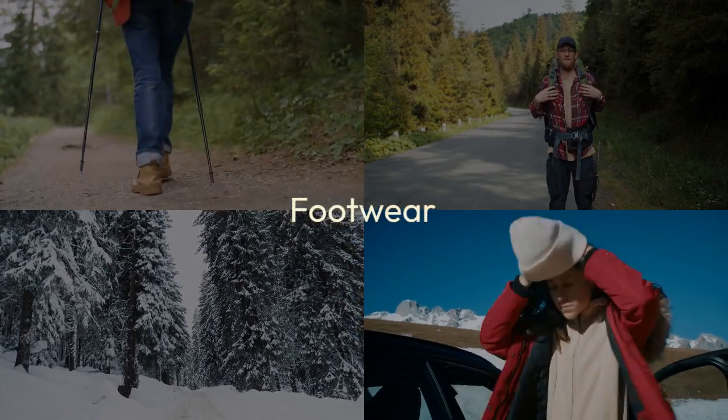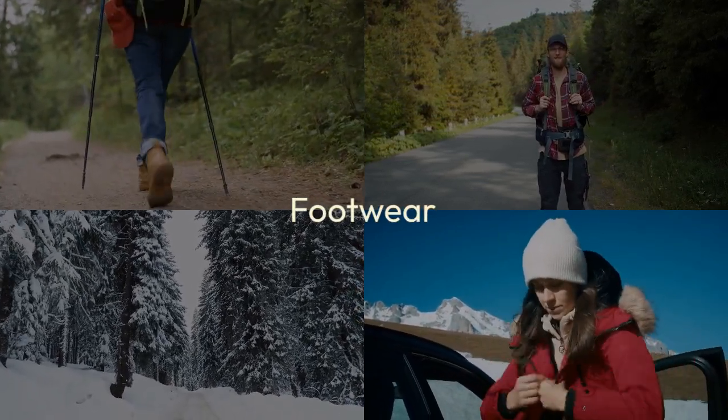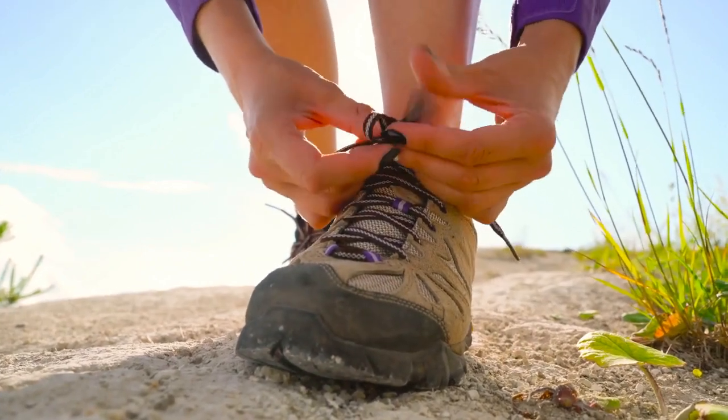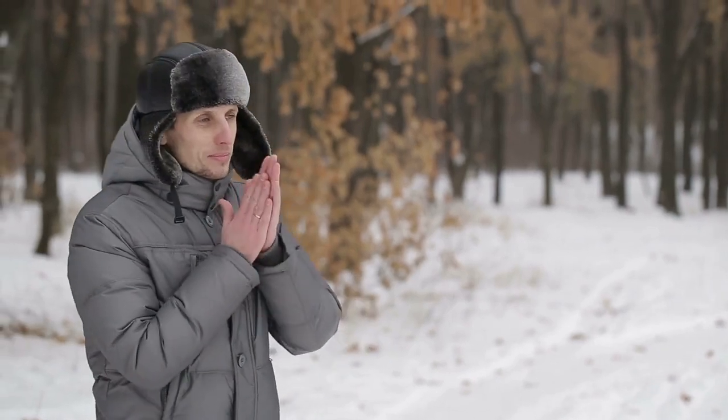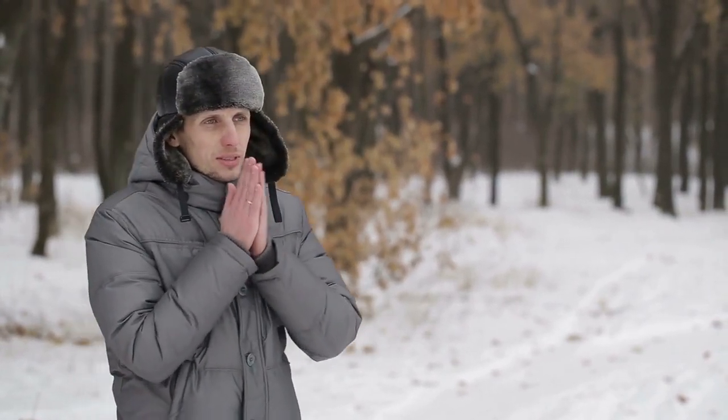Footwear is crucial for a successful hike. Choose hiking boots or shoes that provide ankle support and stability. Pair them with hiking socks that offer cushioning and moisture management. Wool socks are ideal for their temperature-regulating properties, keeping feet comfortable in any weather.